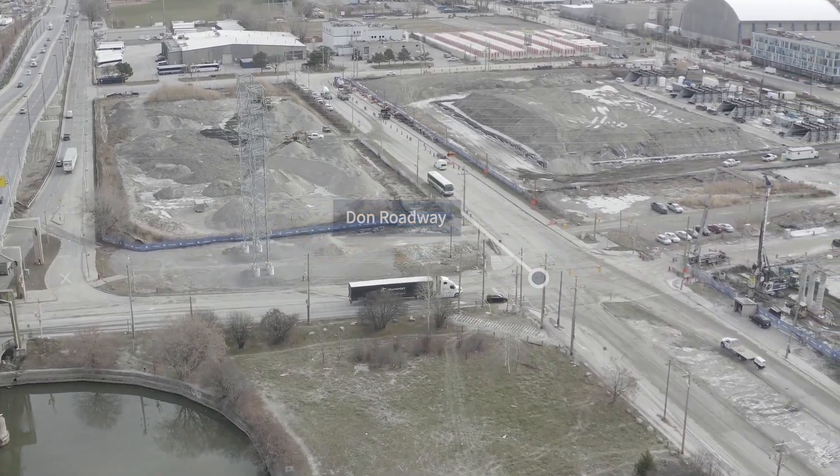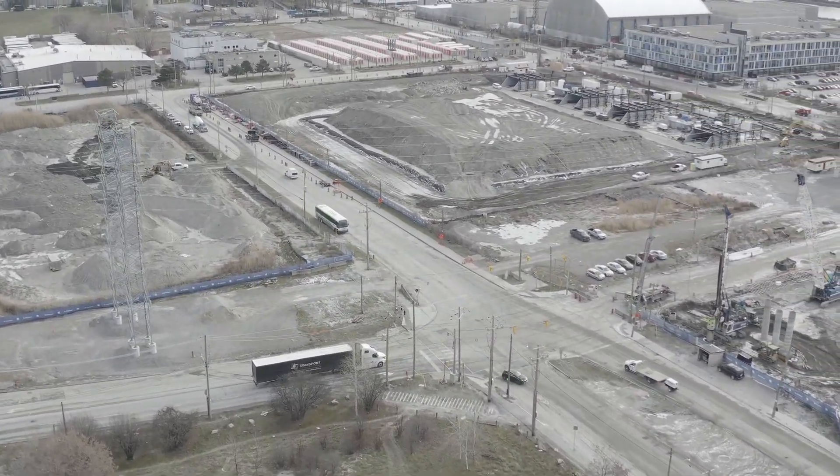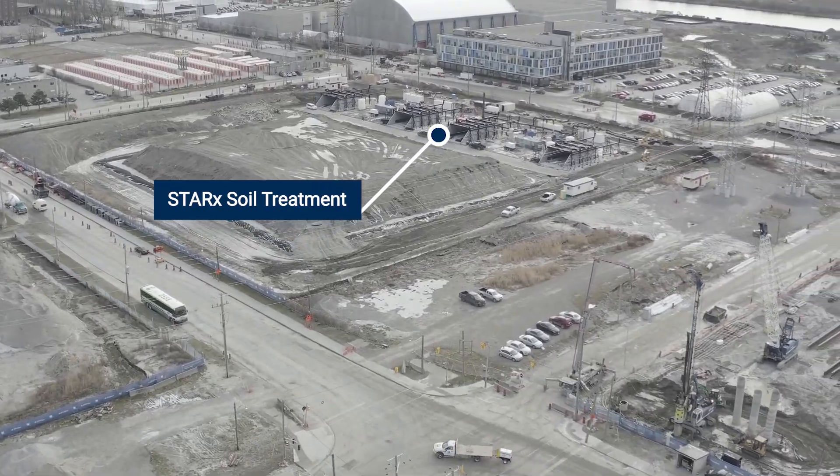The Star X soil treatment system on the east side of Don Roadway can treat up to 1,000 cubic meters of soil per week.